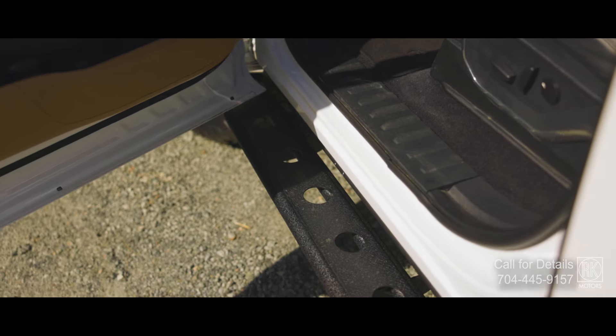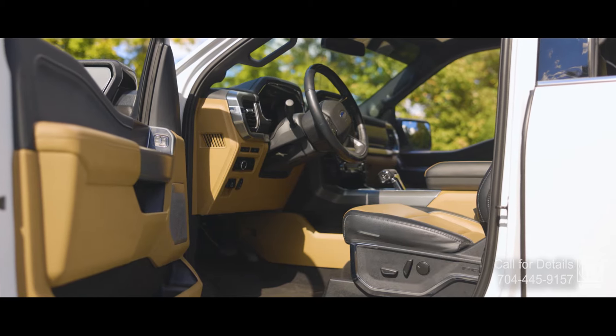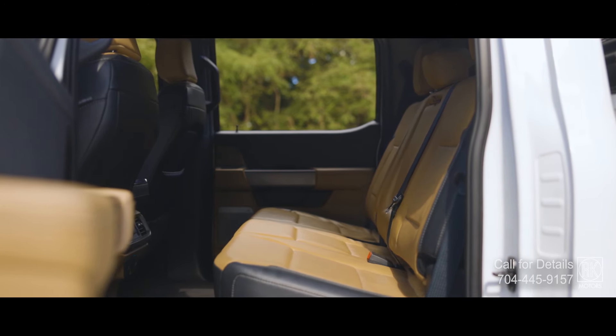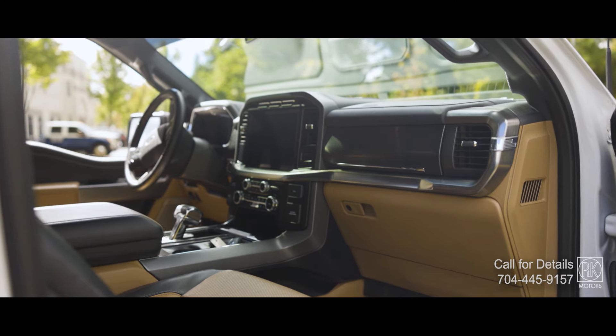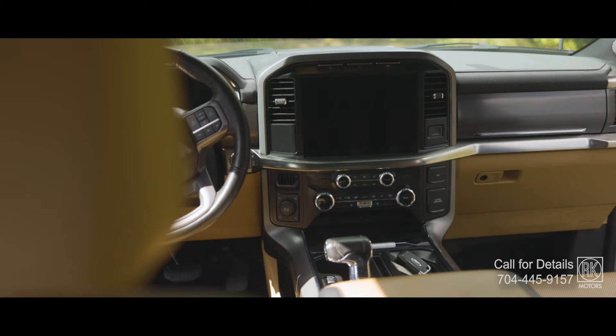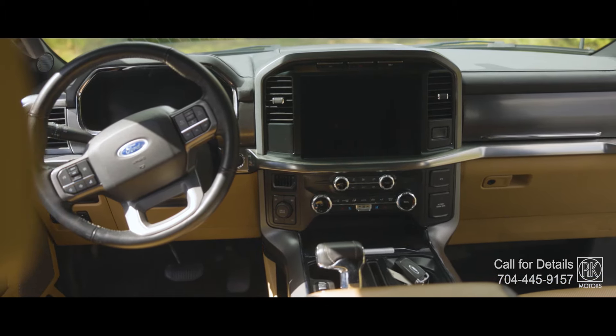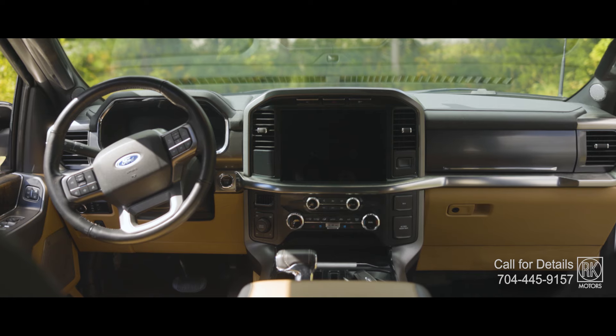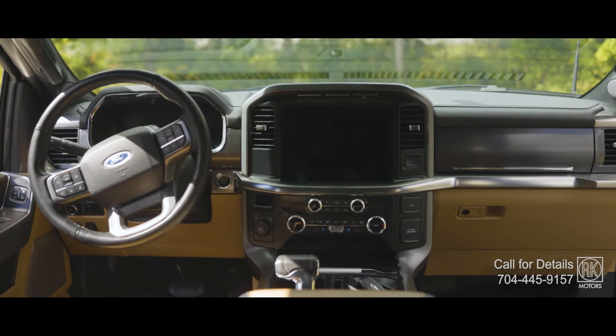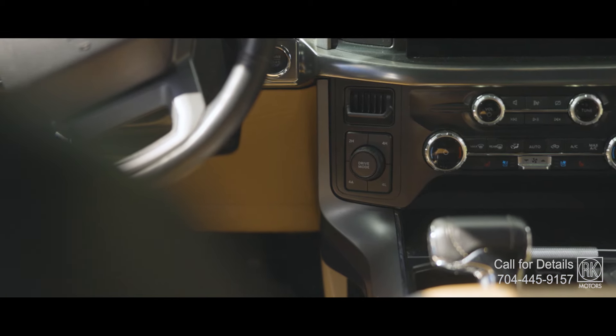Inside, it's all about comfort and tech. Baja tan leather seats, dual climate control, heated and ventilated front seats, and a 12-inch productivity screen ensure that no matter where you go, you're riding in style. With features like lane keeping, a reverse camera, and a power sliding rear window, it's got everything you need for modern-day driving.